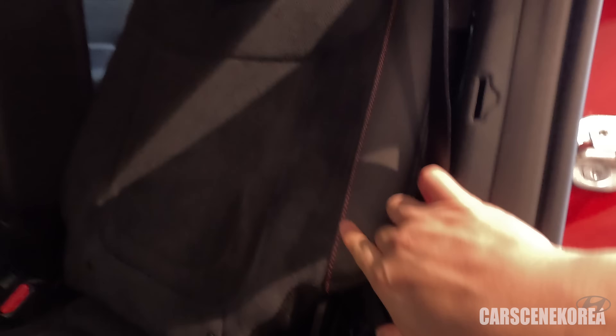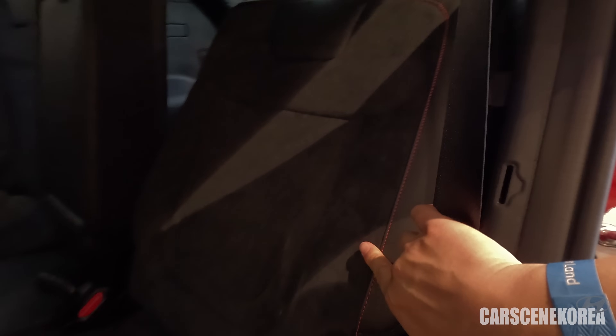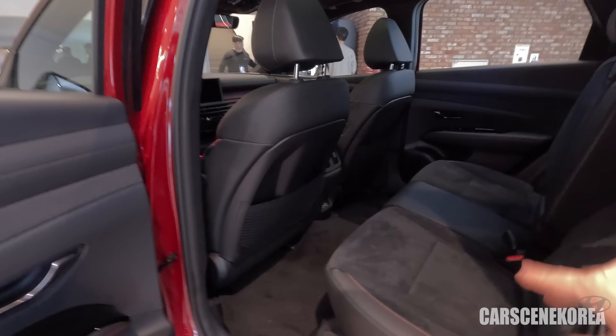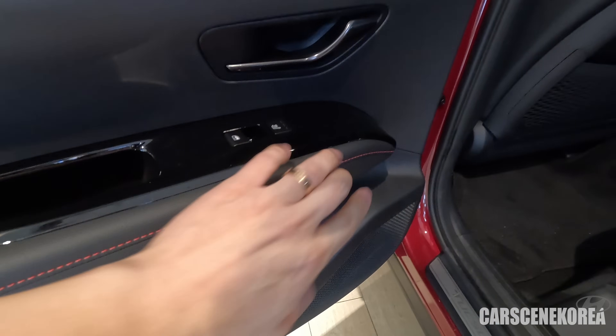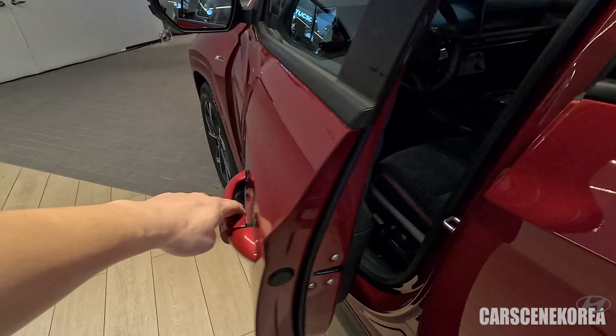N-line stitch — this is uniquely N and the identity carried over to all N-line models. Black on red — black interior with red accents only — that has been the penetrating N-line model theme all throughout, and we can see that on this Tucson facelift as well. It says Tucson right here.